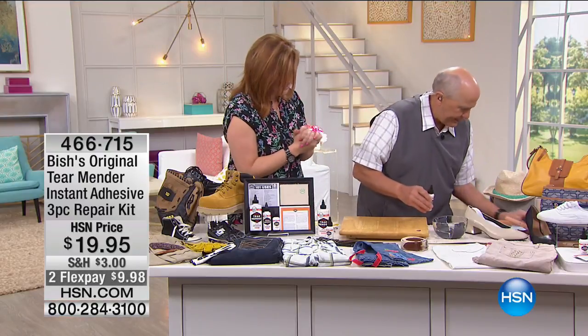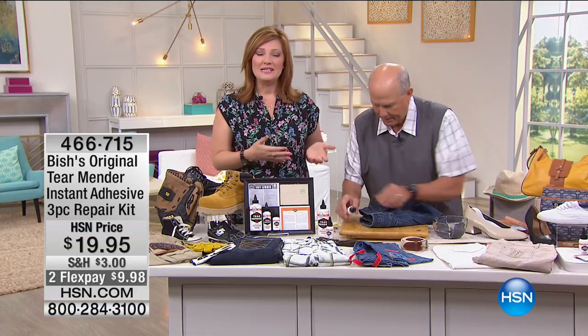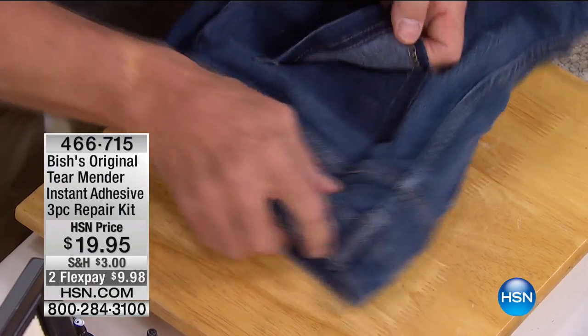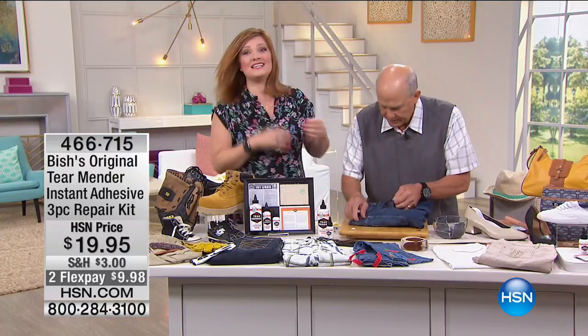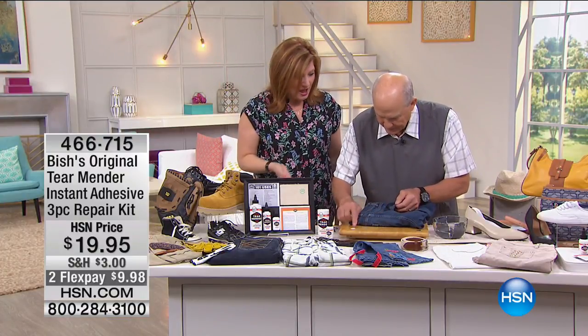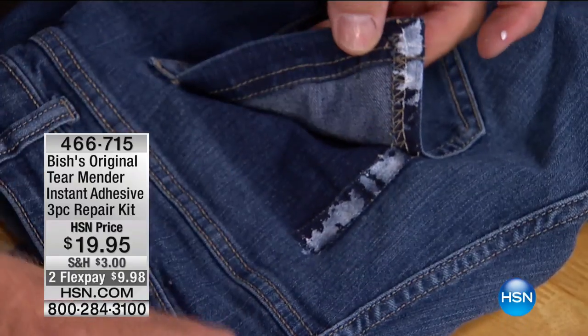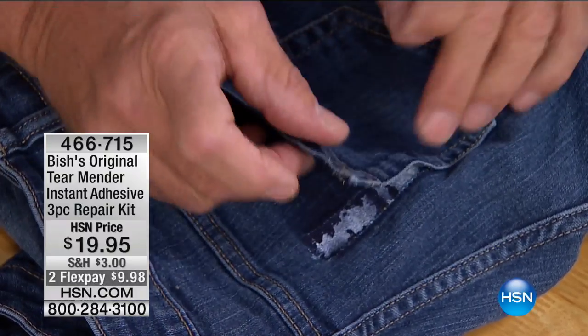It's the showing that counts, so let's get right at it. I said to Jerry when we met — I always pull up my pants by the belt loop and I always rip my belt loop. He said, 'Robin, you've got to get Tear Mender.' Watch how amazingly quick and fast this product works. I just put some on this jean with the ripped pocket — very bad damage.